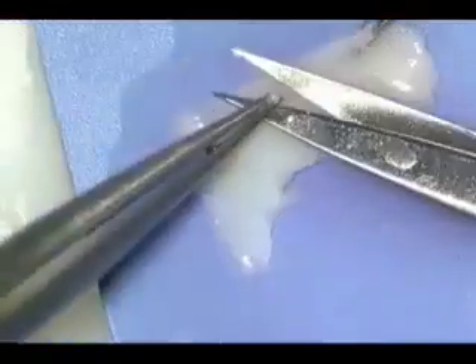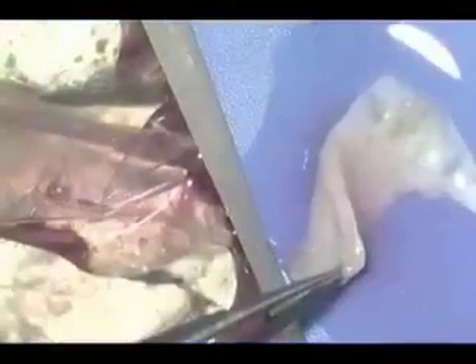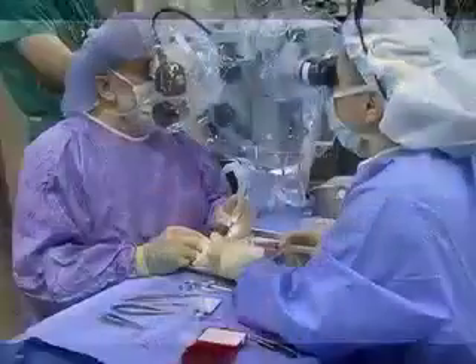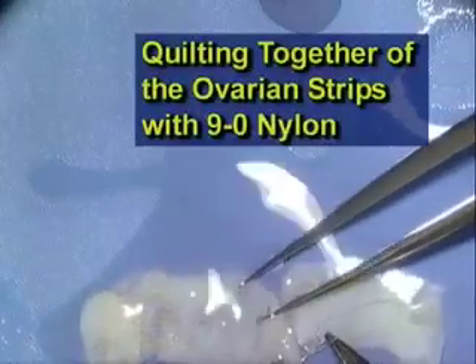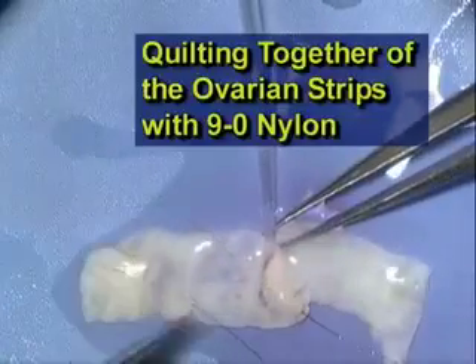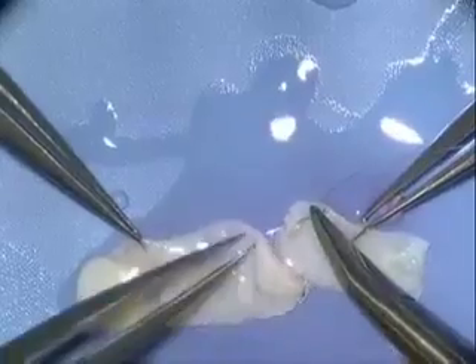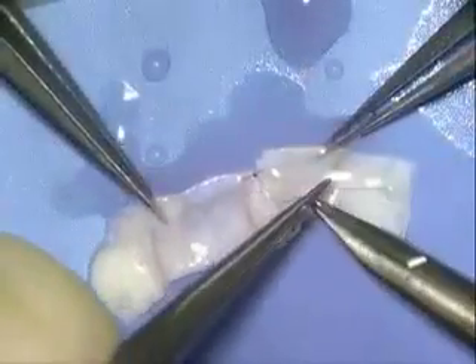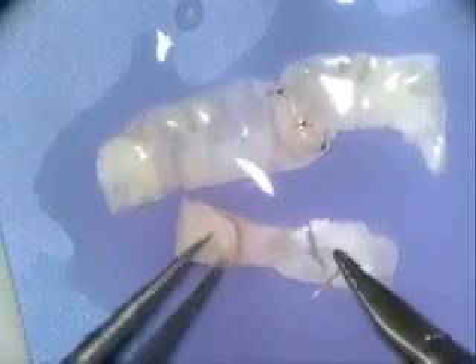We cut off the rough edges that don't have any eggs in them so that all we're dealing with is pure cortical tissue filled with primordial follicles. We turn each piece of tissue over to check the thinness, making sure it's absolutely translucent, and then we quilt the multiple strips together on the operating microscope on the bench. Using 9-0 nylon interrupted sutures one by one, we take these individual strips and quilt them together so they'll be the right size to put on the ovarian cortex.